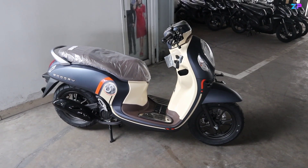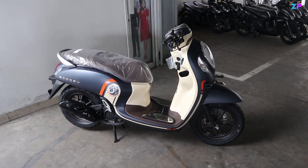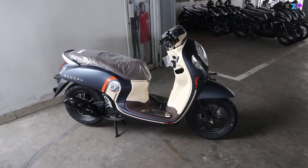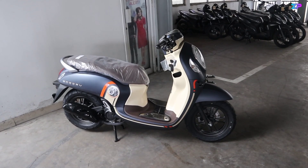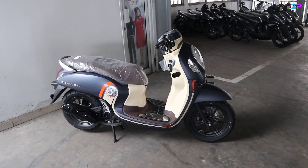Hello Brosis, kembali lagi bersama saya Laksana Bodhi Prasetyo. Di video kali ini saya akan mereview Honda Scoopy terbaru 2021 tipe fashion warna matte blue.